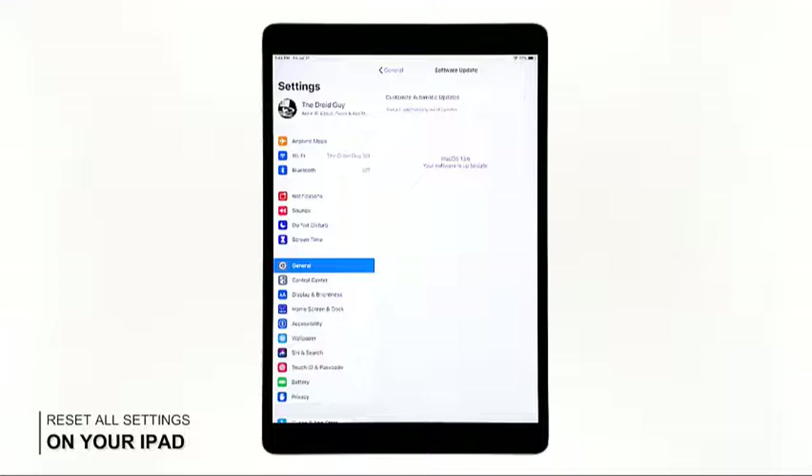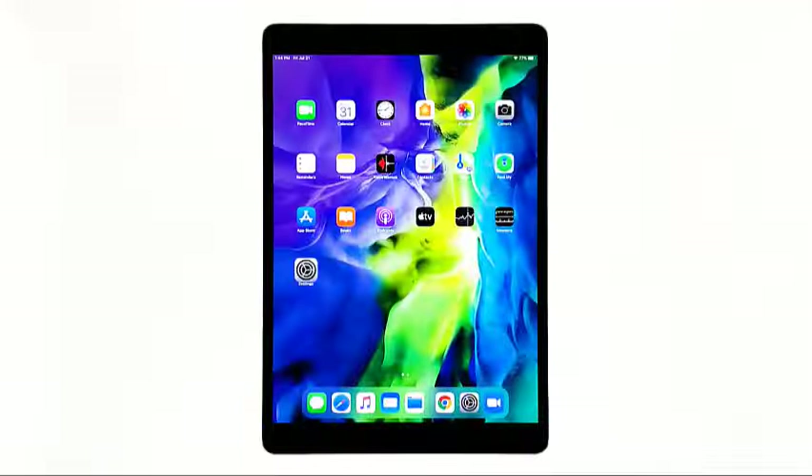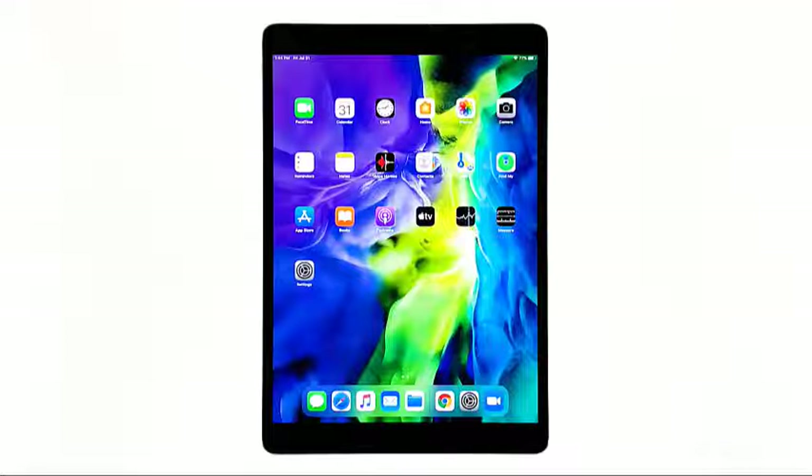Third solution: reset all settings of your iPad. If the previous solutions failed to fix the problem, then what you need to do is to reset all settings on your iPad. To make sure the performance issue isn't due to some inappropriate settings — this procedure works like a factory reset, but none of your files will be deleted.